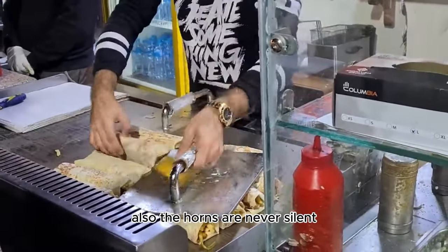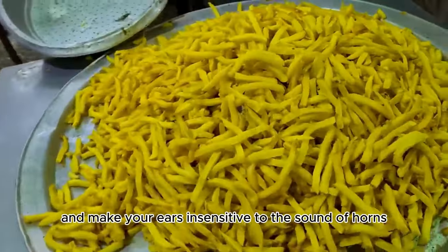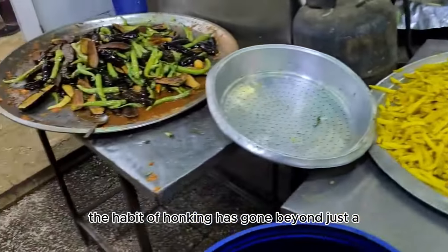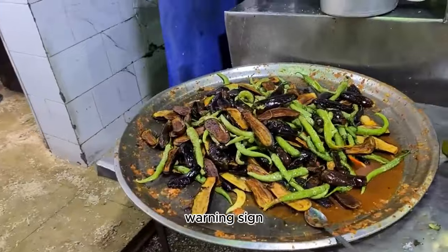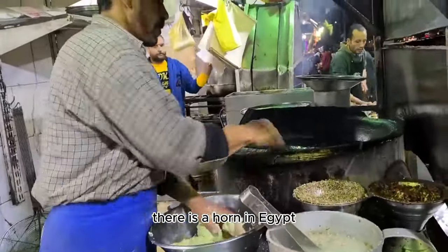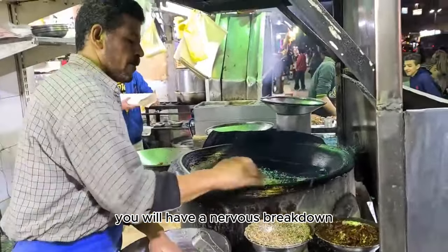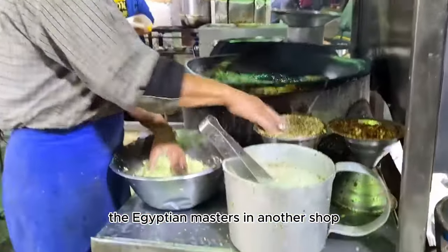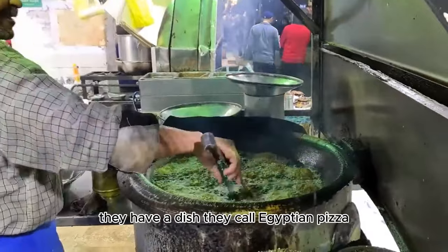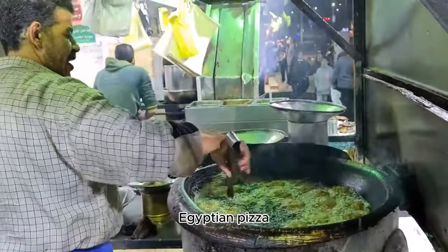The horns are never silent in Egypt. You must accept this and make your ears insensitive to the sound of horns, because in Egypt the habit of honking has gone beyond just a warning sign. Even if you stay for a week, you may have a nervous breakdown. The Egyptian masters in another shop do not forget to put on a show when they see the camera. They have a dish they call Egyptian pizza, and they make and sell it in this shop.